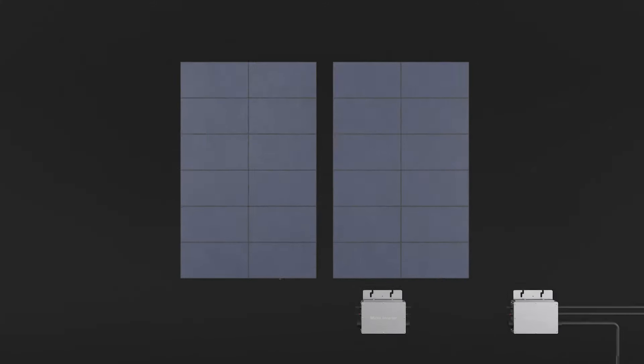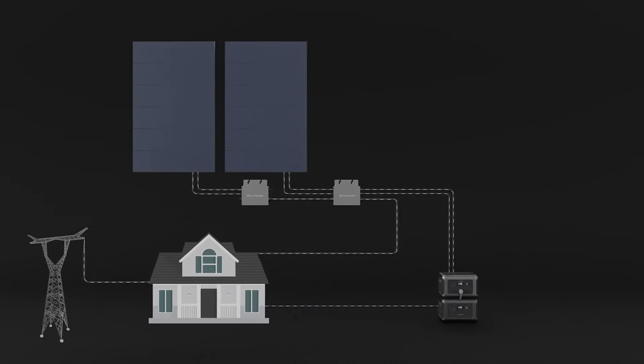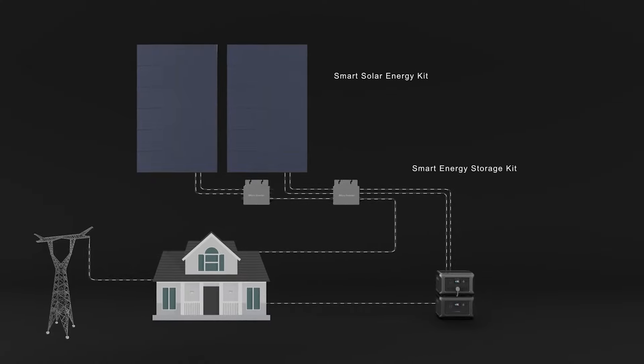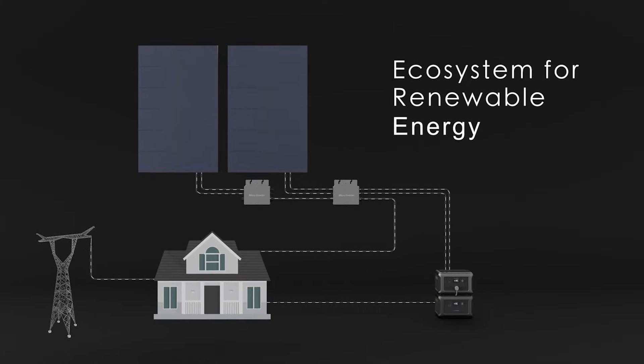Moreover, by combining the energy storage kit with the PV kit, it can maintain a continuous power supply even during severe weather conditions or grid failures, establishing a completely sustainable energy ecosystem. Maximize the power of the sun and make your home eco-friendly and cost-effective.